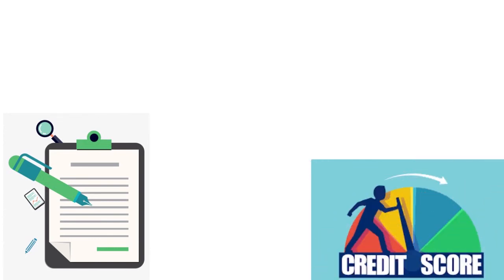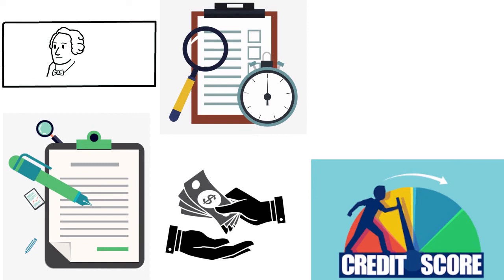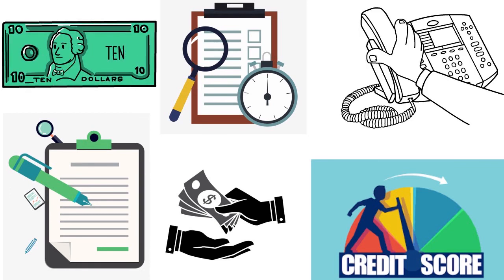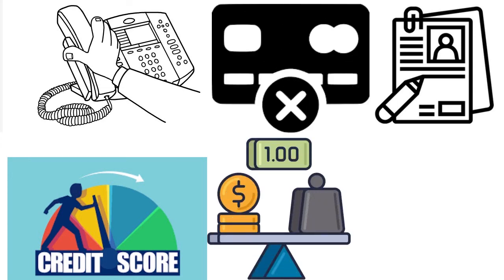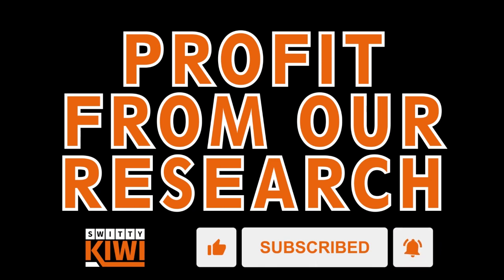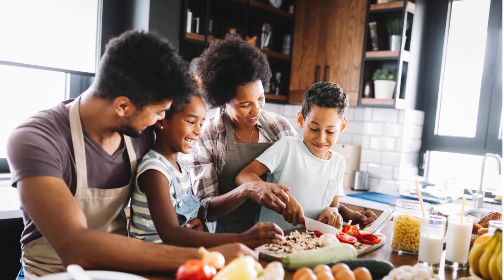To increase your FICO score over time: set up payment reminders, pay more than once in the billing cycle — don't just pay the minimum — contact your creditors if you have problems, apply for credit sparingly, don't close unused credit card accounts, pay down maxed-out cards first, and always look out for balance transfer offers. Step seven: apply. You've done all the research, now you have to apply.